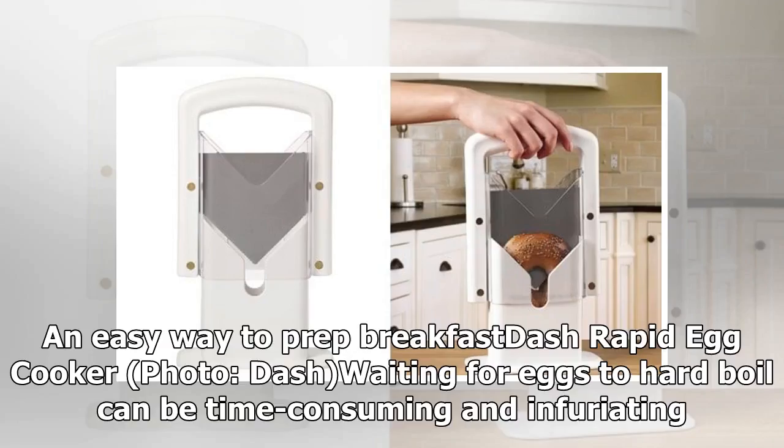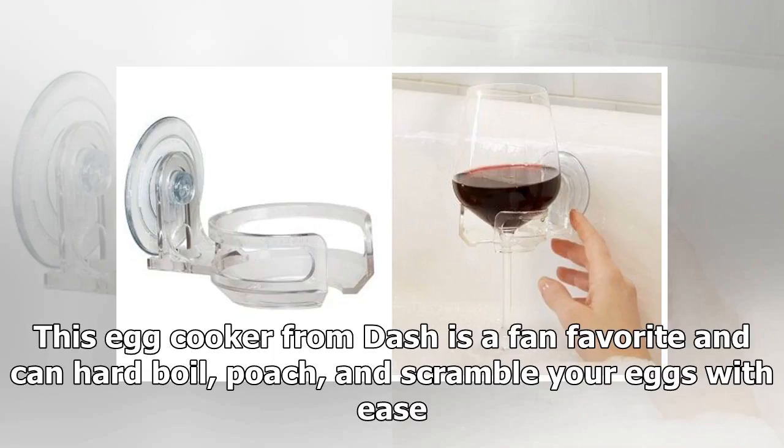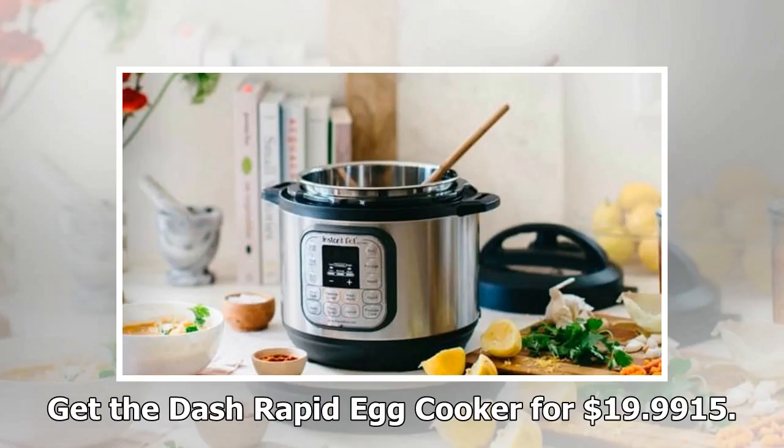Product 14: An easy way to prep breakfast — Dash Rapid Egg Cooker. Waiting for eggs to hard boil can be time consuming and infuriating. If you're not paying careful attention to your stove and your timer, you risk over-boiling them. This egg cooker from Dash is a fan favorite and can hard boil, poach, and scramble your eggs with ease. One of our editors loves this thing because she no longer screws up hard boiled eggs, and it frees up space on her stove so she can cook the rest of her meal with ease. Get the Dash Rapid Egg Cooker for $19.99.